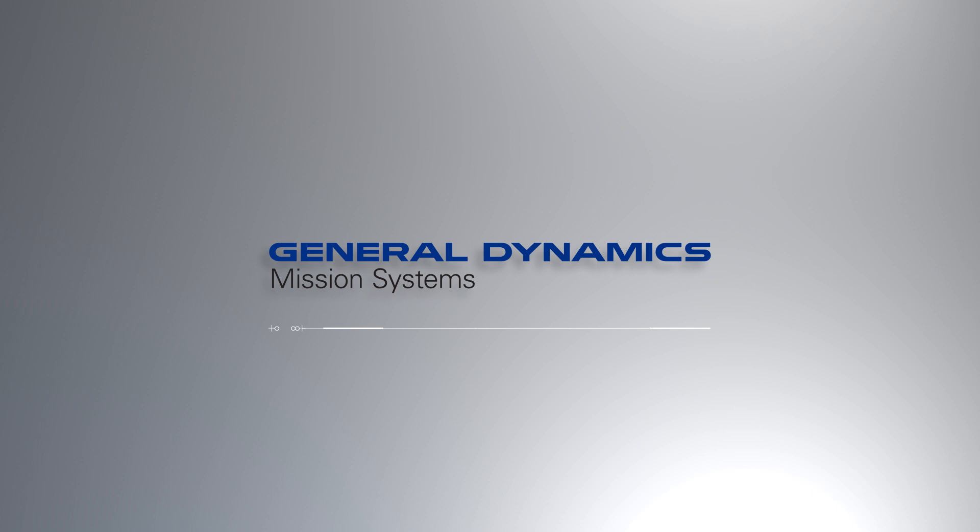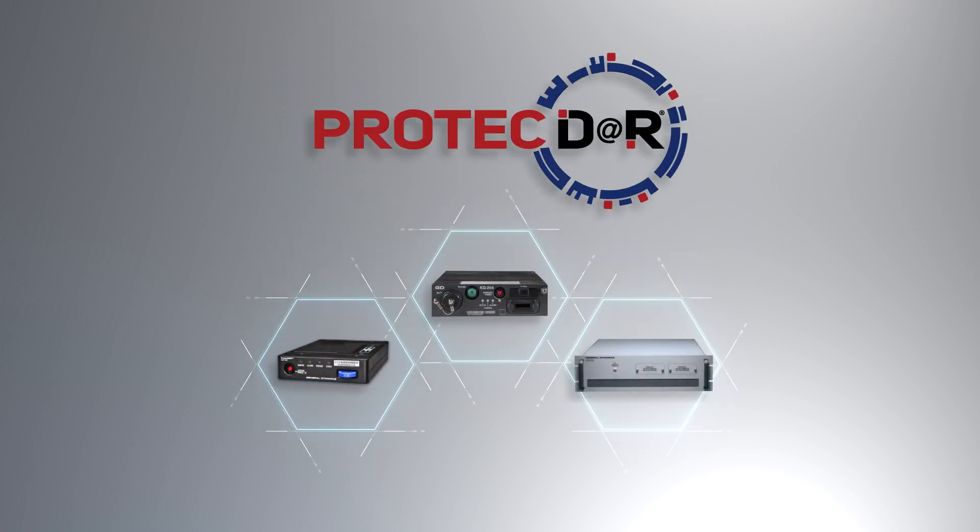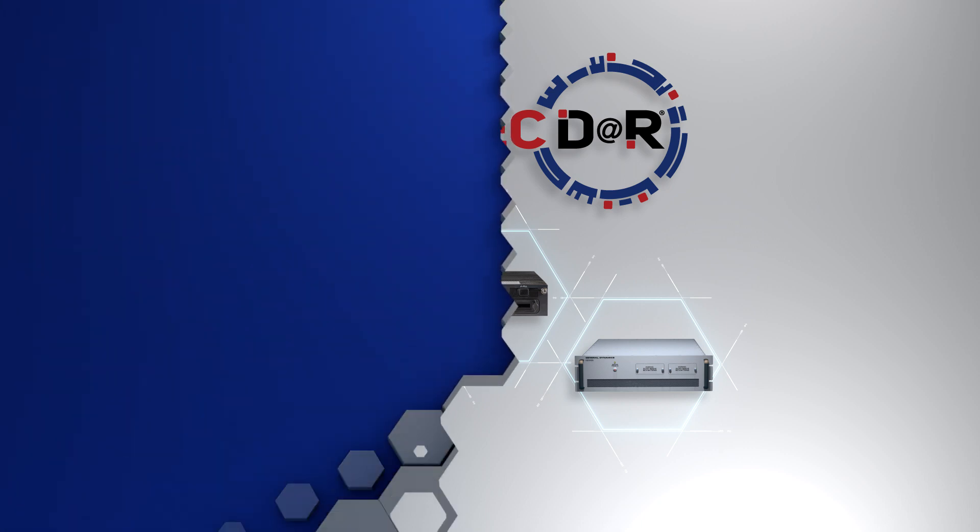That's why General Dynamics Mission Systems developed the ProtectR family of data-at-rest Type 1 encryptors to protect our nation's most sensitive stored data. Here's how it works.